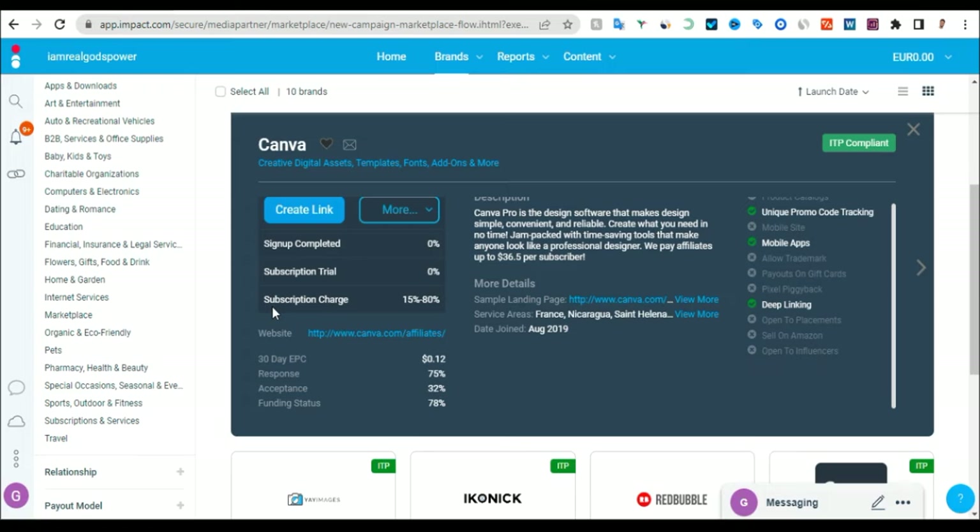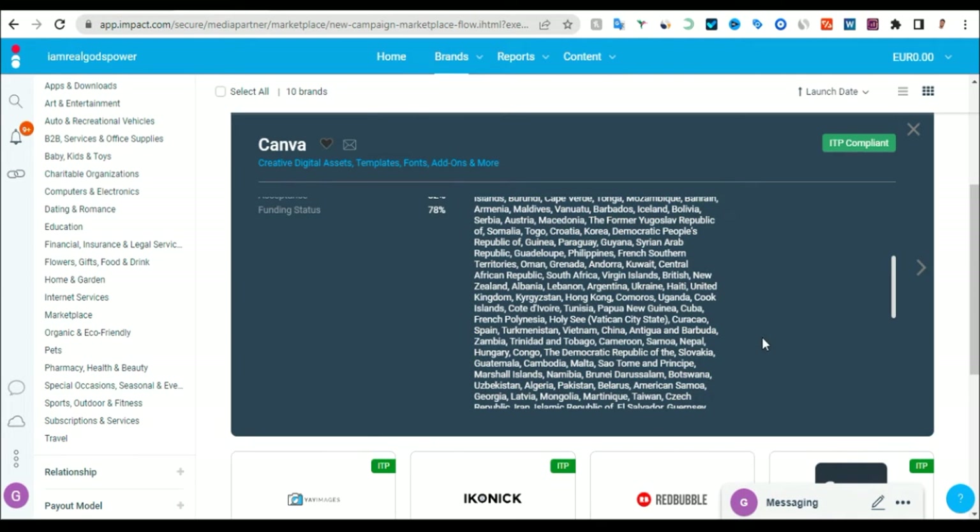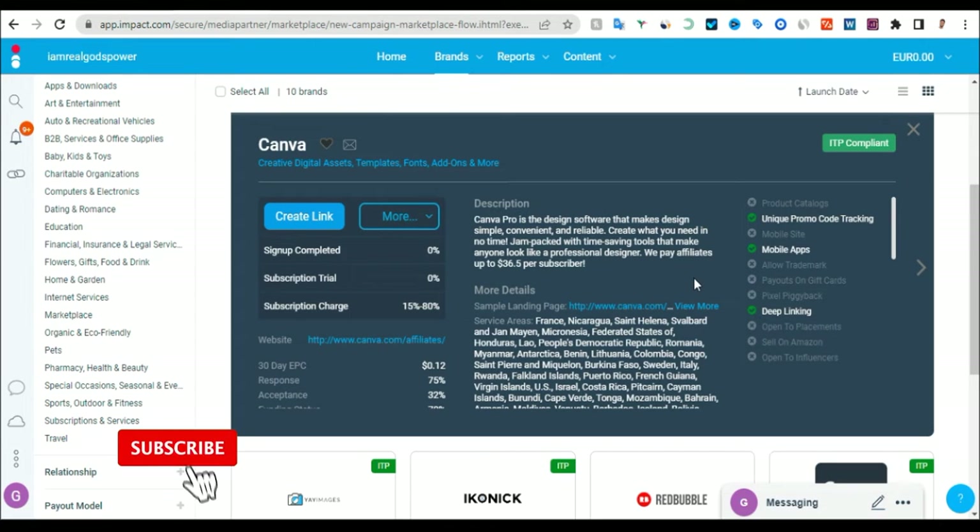With Canva, you will get up to 15% to 80% for the subscription charge. As you can see, they will pay you for 30 days. The EPC is up to $0.12. They will pay you 12 cents, the response rate is 75%, acceptance is 32%, and funding status is 97%. If you click on the country section, you can see that you can promote Canva in almost all countries, which is a good thing. Once they have approved you, you'll get your unique link.